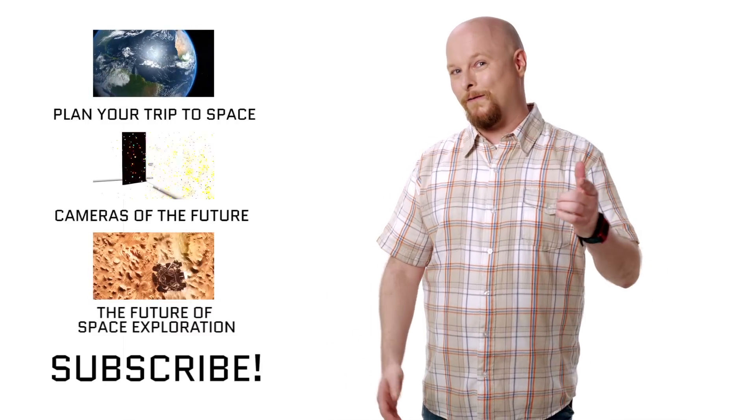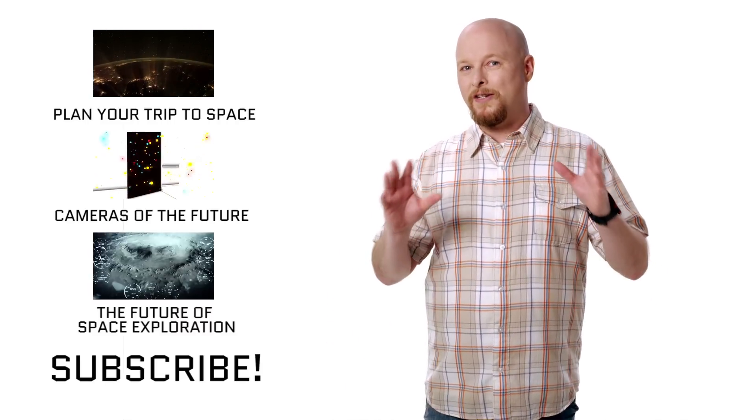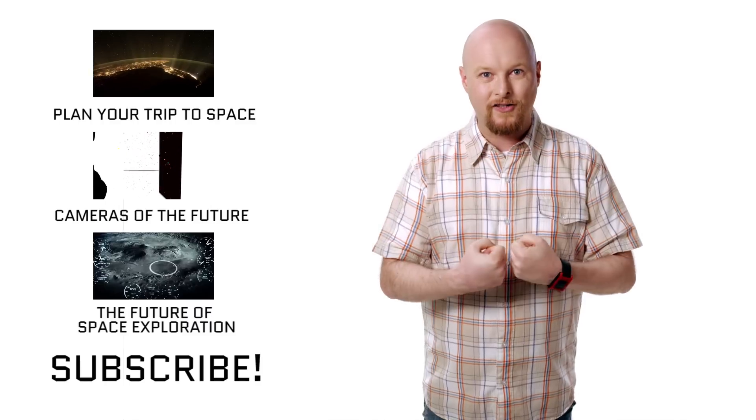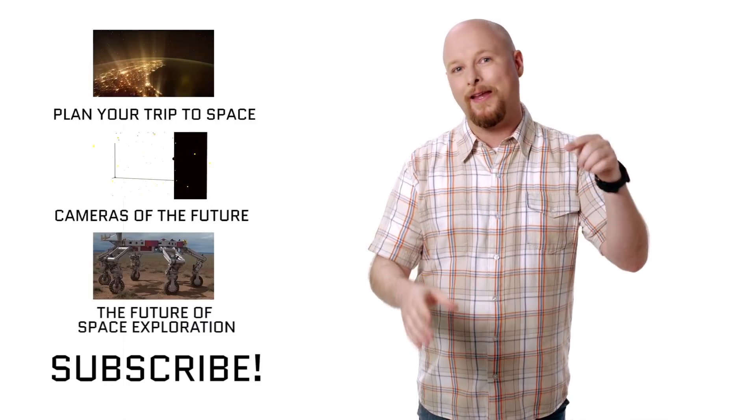Now that leads me to a question for all of you this week. What mysterious object out in the universe do you think is the one we should be concentrating on first? Let me know in the comments below.